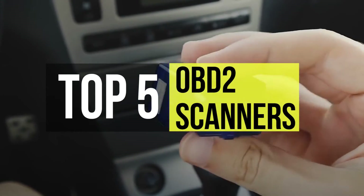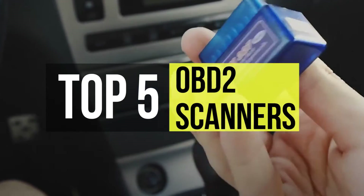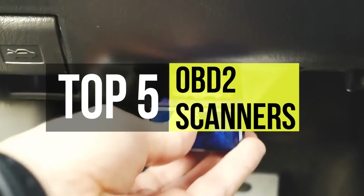Onboard Diagnostics 2, OBD2, is a standardized system that onboard computers in cars and trucks use for self diagnostics and reporting.